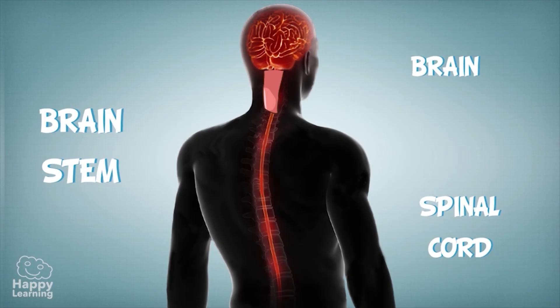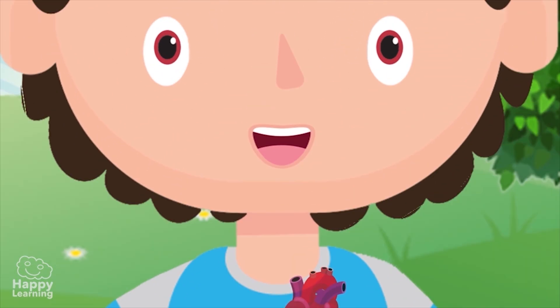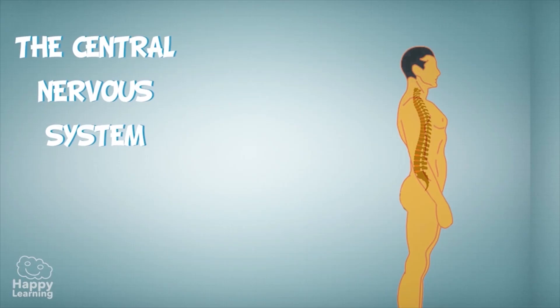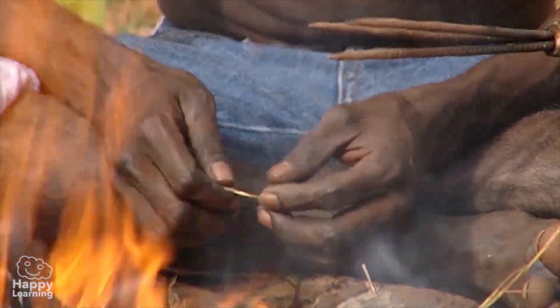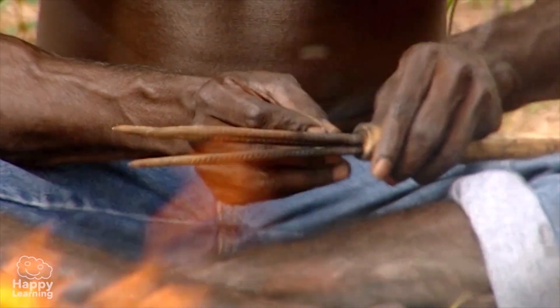The brain stem links the brain to the spinal cord and controls automatic actions such as our heartbeat or the blinking of our eyes, which happens without us even realizing it. The spinal cord is another part of our central nervous system. It is within our spine and it almost looks like a highway connecting the brain to all the body's nerves. The spinal cord is responsible for all the reflexes, like when you touch something hot and pull your hand away instinctively without even thinking.